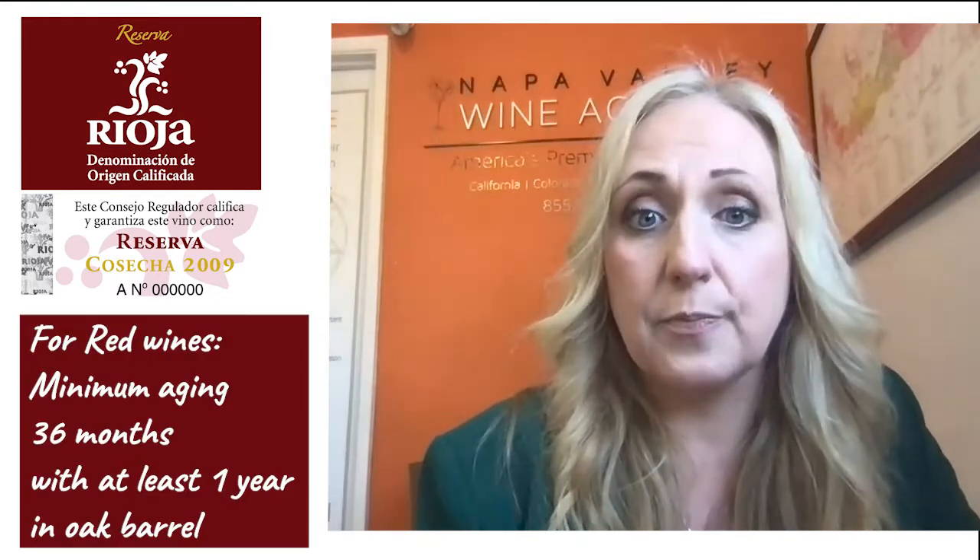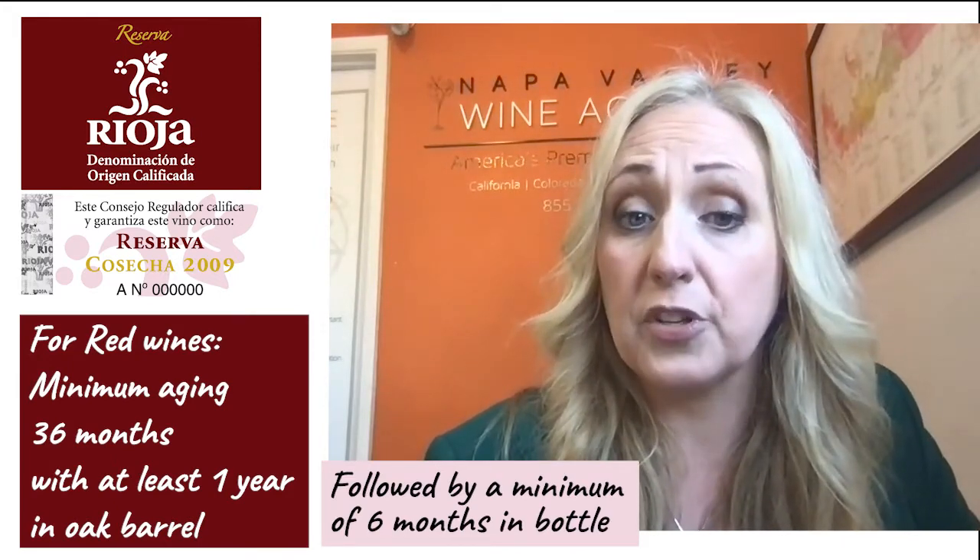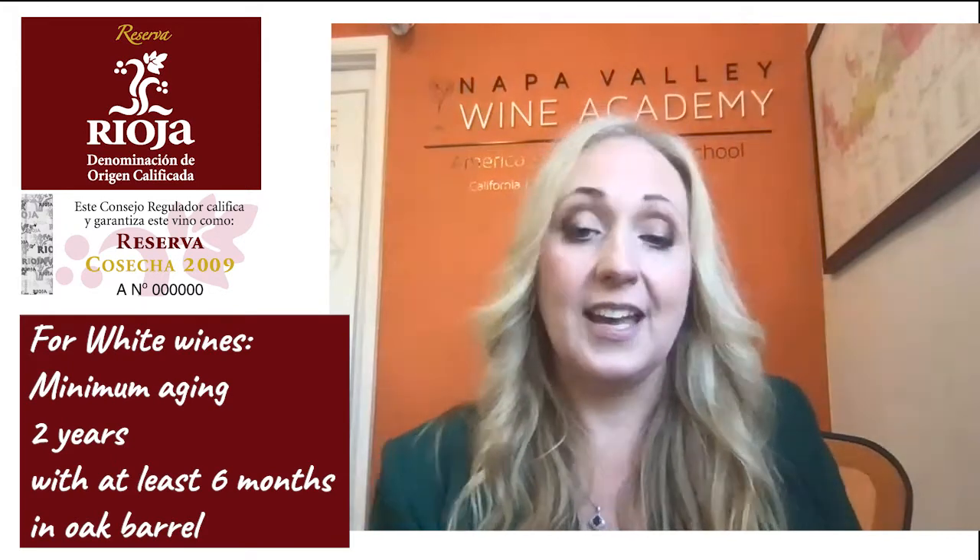You will also get the influence of oak — you will tend to find more of that vanilla, cedar, or nutmeg notes. Reserva is a style with minimum aging between oak and bottle of 36 months, of which at least one year has to be in barrels, followed by a minimum of six months aging in bottle. For white wines, the minimum aging period is two years with at least six months in barrels. These tend to be richer, fuller-bodied than Crianzas, with more oak influence — American oak driven by coconut, and French oak driven by vanilla.